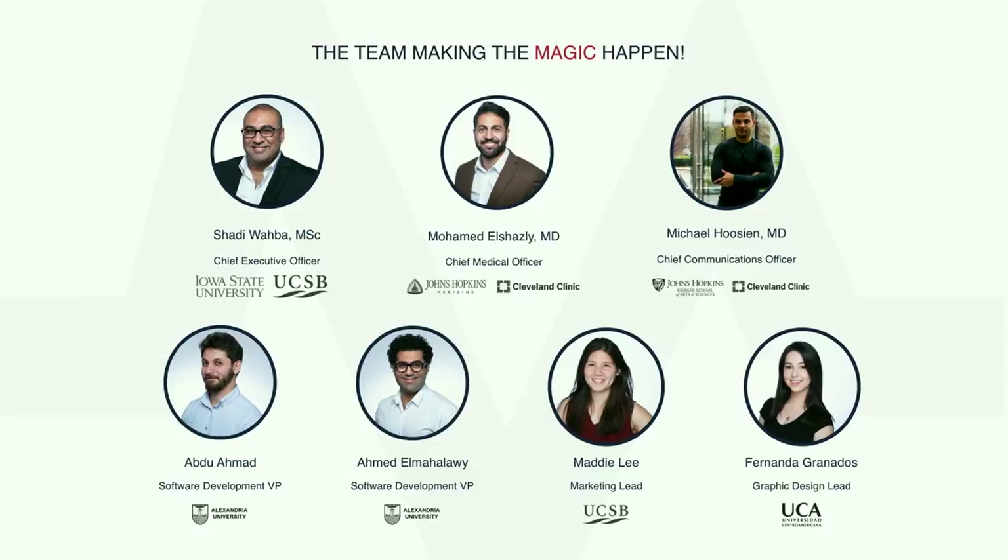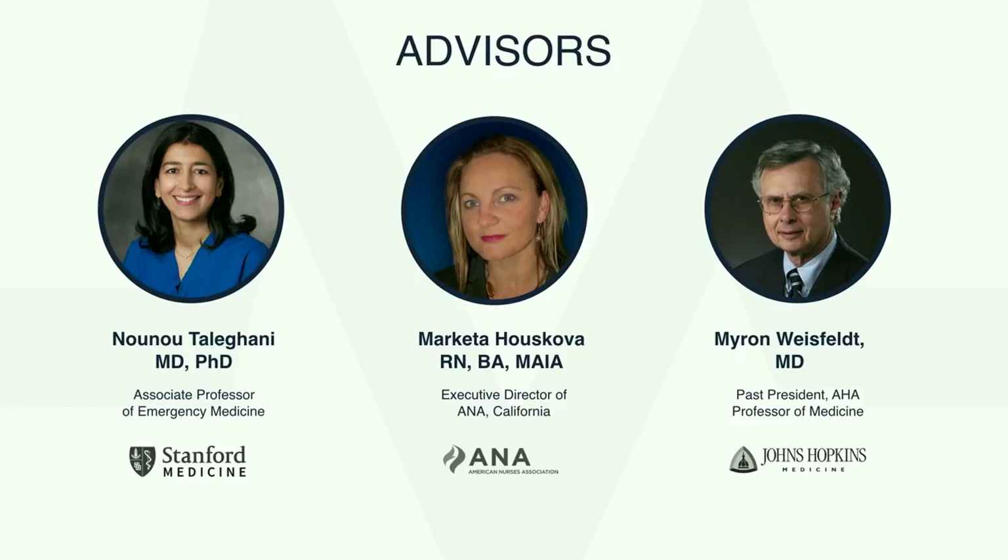Behind our vision, there is a strong multidisciplinary team. I have an engineering background and experience managing startups. My two co-founders, Mo and Michael, are both cardiologists with degrees from Johns Hopkins and the Cleveland Clinic. Our software team has 15-plus years of experience and our marketing team is working hard to expand our reach. Our advisor Dr. Nuno Taligani, professor of emergency medicine at Stanford, was a key person in our communication with 911. Markita Huskova, executive director of the American Nursing Association in California, helped us recruit medics. And Dr. Myron Weisfeld, a world-renowned cardiologist who led efforts to make defibrillators widely available, is helping us do the same with the Amber platform.